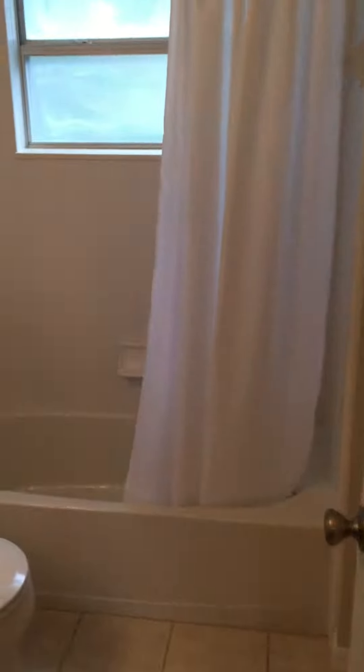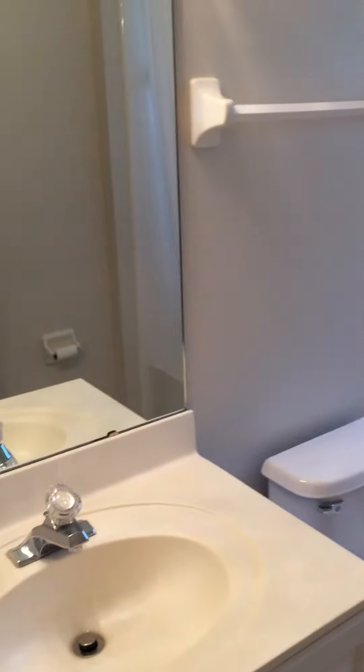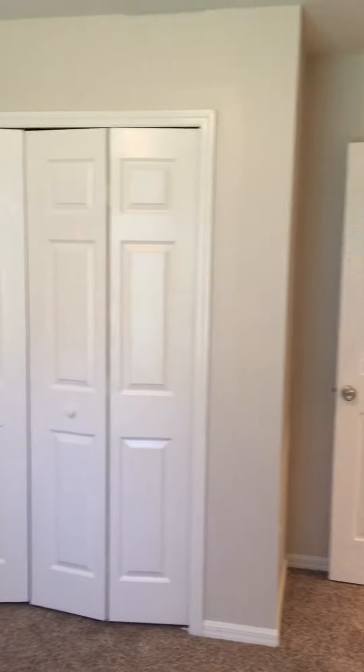Second bathroom — good size, very clean. Second bedroom, again lots of natural light and lots of closet space.